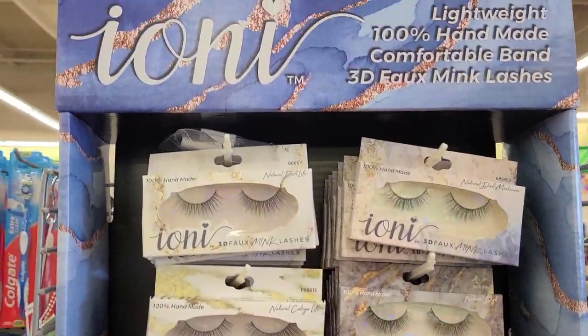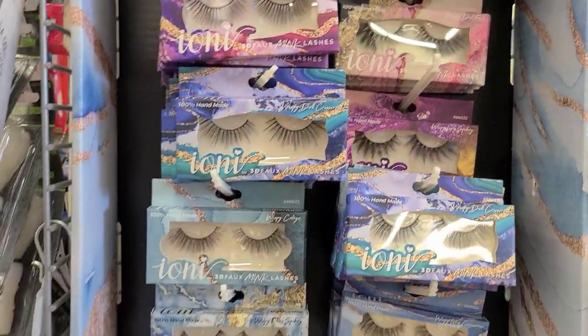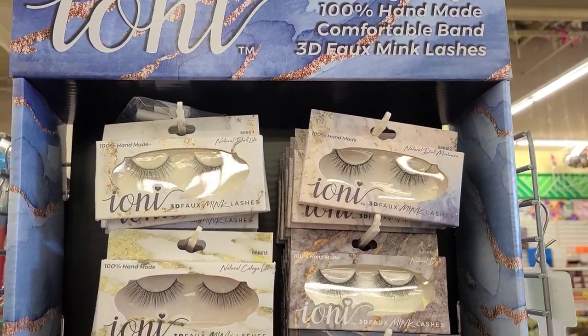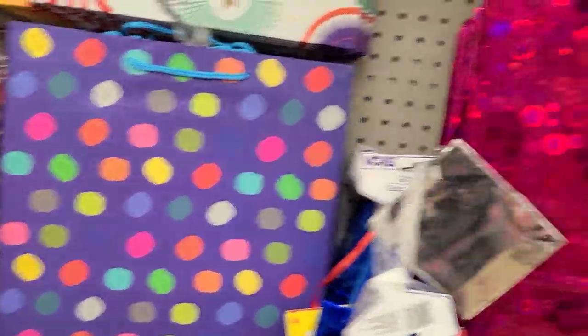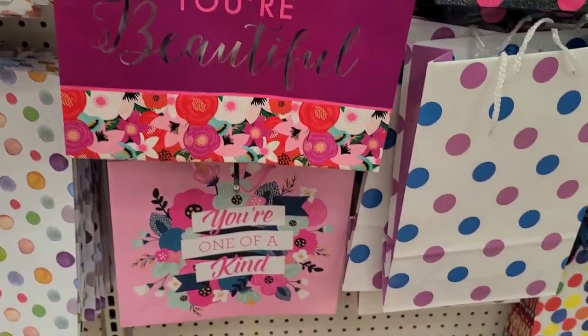There's a beautiful display of Bionis eyelashes — they look new and gorgeous. They have white, two-pack, blue, green, red, gold, purple, and silver. Then the ones I did last night are here as well.